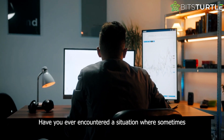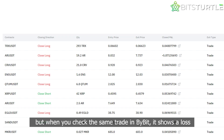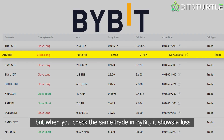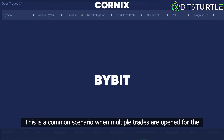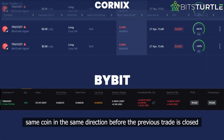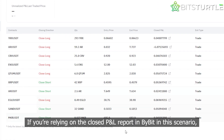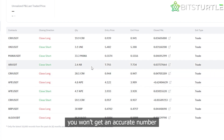Have you ever encountered a situation where, sometimes when you check a trade in Cornix, it shows a profit, but when you check the same trade in Bybit, it shows a loss? This is a common scenario when multiple trades are opened for the same coin in the same direction before the previous trade is closed. If you're relying on the closed profit and loss report in Bybit in this scenario, you won't get an accurate number.